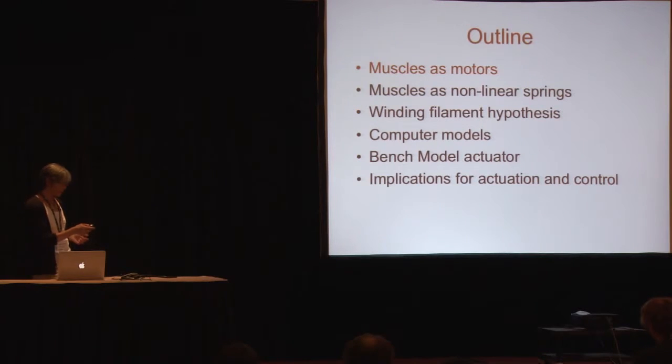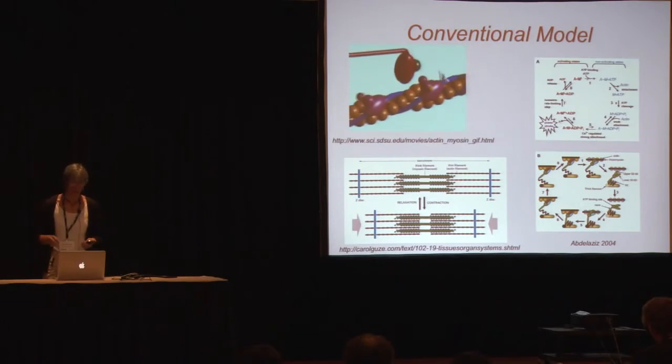The outline of the talk: I'm going to tell you about muscles as motors and muscles as nonlinear springs, and present our new model of muscle function. Then my colleague John Tester from Mechanical Engineering is going to tell you about some computer simulations and a bench model actuator that we recently built and are beginning to test, and he'll finish up talking about implications for actuation and control.